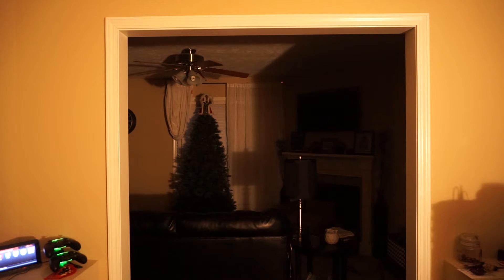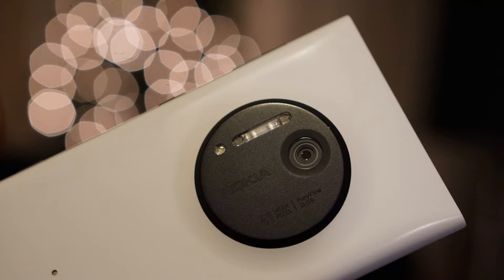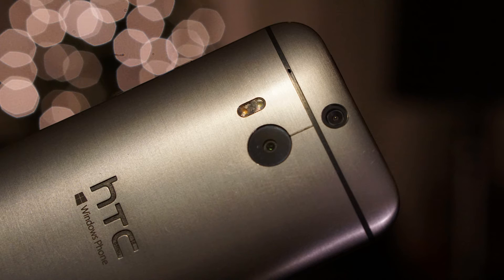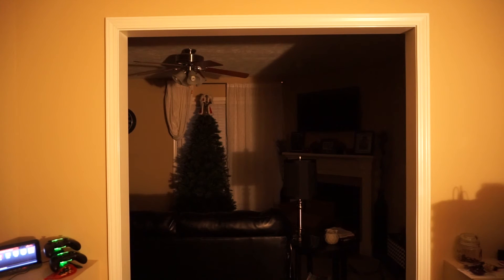We have six devices we're going to test today, starting with the Lumia 640, followed by the Lumia 830, the Lumia 1020, the Lumia 1520, the HTC 1M8 for Windows, and finally the Lumia 950. I'll go ahead and turn the lights out, and then I'm going to lift each one of these devices and we're going to see if the light can reach all the way into the room where that Christmas tree is. Alright, let's get started.